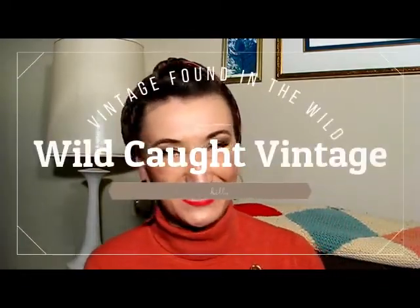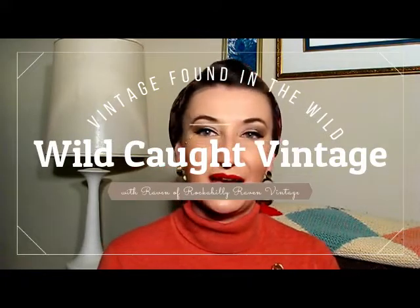Hi, welcome to Wild-Caught Vintage. My name is Raven, I'm the owner of Rockbilly Raven Vintage on Etsy. On my channel I bring to you all of my treasures that I find out in the wild that are vintage, as well as tips and tricks so that you can find vintage out in the wild as well.